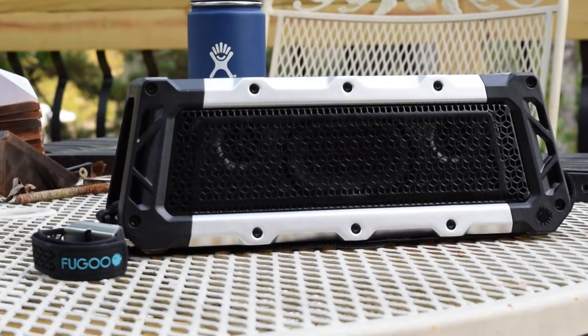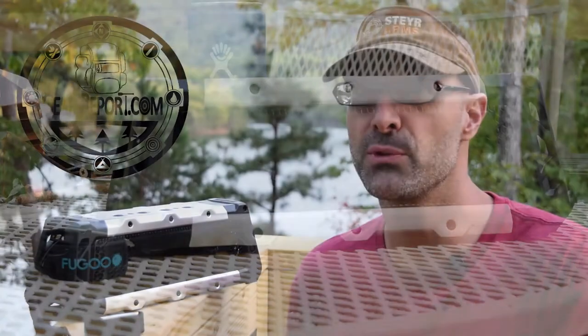That's where the Fugu Tough XL speaker comes in. We're going to talk about it, go through all of the different features, functions, and benefits — even a few things that I'd like them to do differently. Stick around.